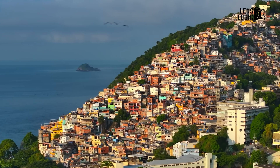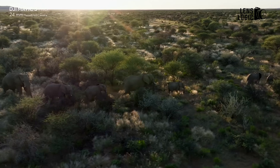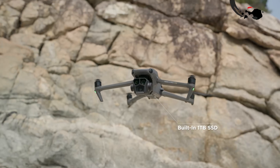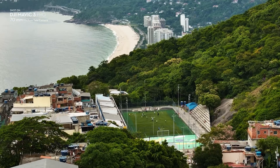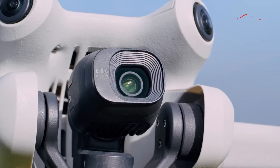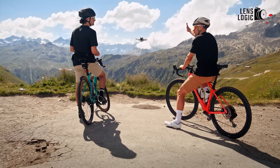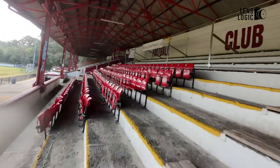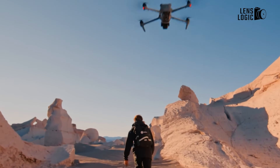Rumours point to the Mavic 4 Pro leading the pack with a 52-minute flight time, a significant leap from the Mavic 3 Pro's 43 minutes. This impressive duration is supposedly powered by a 95.3 watt-hour battery, approximately 5% larger than its predecessor. Combined with upgraded motors and cooling vents, it's rumoured to handle long flights with ease, even in challenging conditions. The Mini 5 Pro's rumoured 40-minute flight time also represents an improvement over its predecessor. Its lightweight design likely contributes to its efficiency, and the upgraded wind resistance could make it a reliable option for capturing dynamic shots in adverse weather. The Mavic 4 Pro could be the go-to for extended sessions, while the Mini 5 Pro offers respectable endurance in a more portable package.